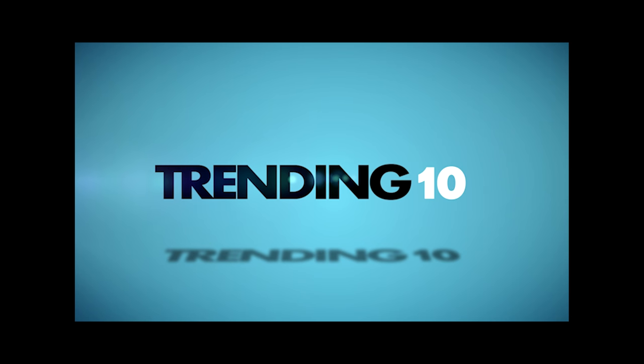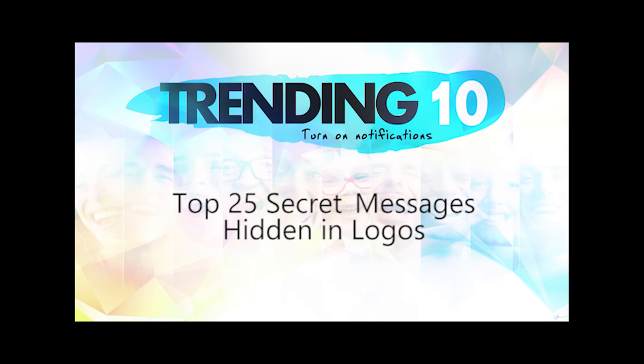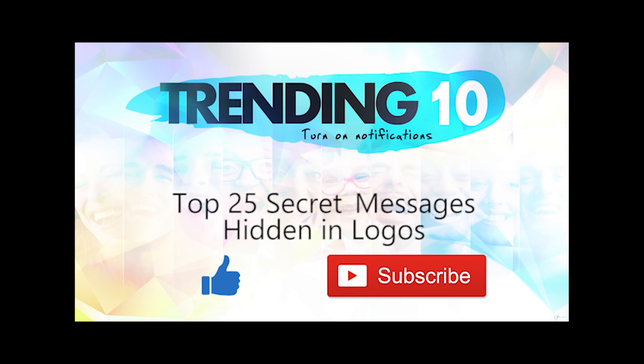That's it for our list of 25 secret messages hidden in logos. Know of any more cool logo facts? Be sure to let us know down in the comment section below, and if you enjoyed this video, drop a like and subscribe for more great content.